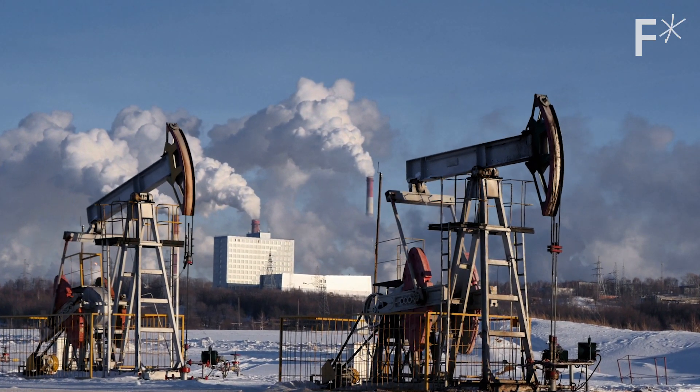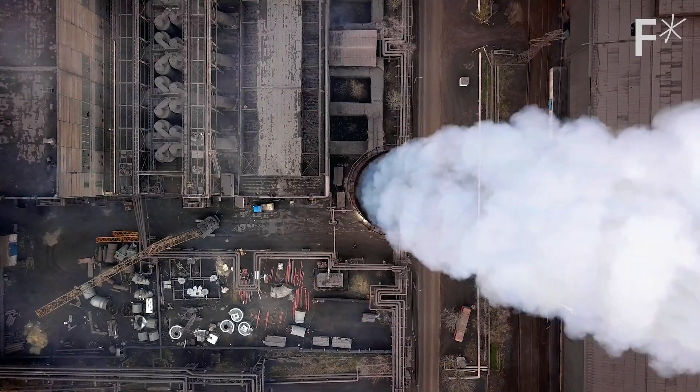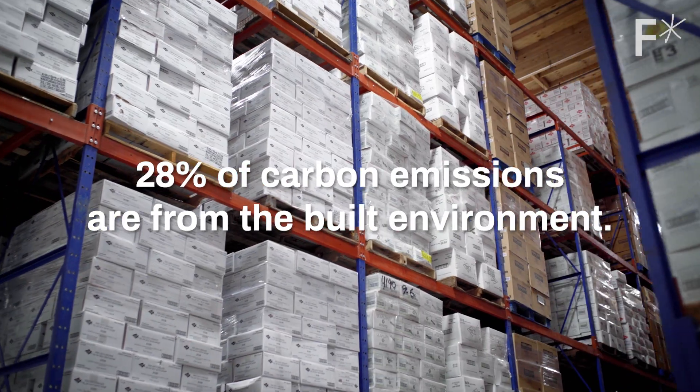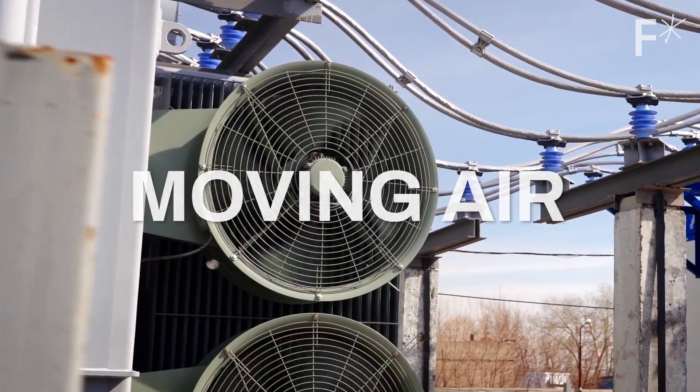Reducing carbon emissions around the world is vital to our planet's health. How do we get to net zero carbon emissions? Building operations are one of the biggest footprints in the world. 28% of all carbon emissions you can tie back to things that move — elevators, pumps, HVAC, moving air.